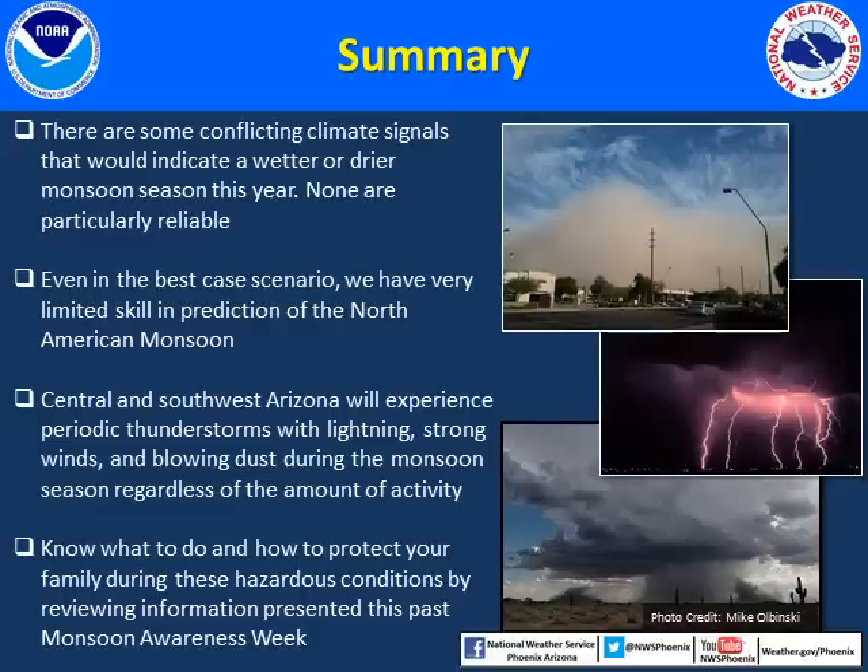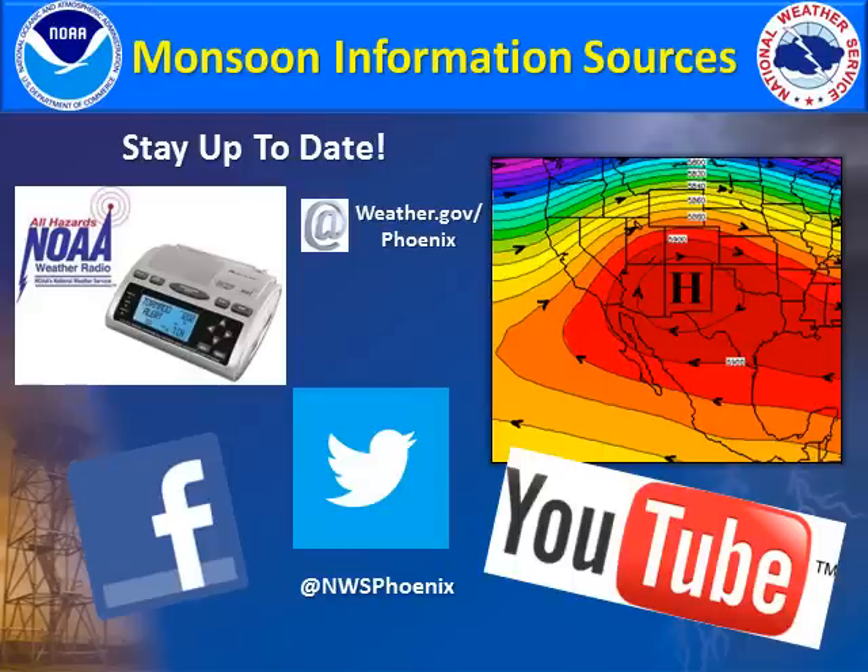In summary, there are several conflicting and not particularly reliable climate signals out there this year that would indicate a wetter or drier monsoon season. Even in the best-case years where there would be some signal, we still only have limited prediction skill given the aerial and temporal nature of thunderstorm activity. Regardless of the strength or amount of activity during this monsoon season, there will always be periods of thunderstorms with lightning, strong winds, blowing dust, and heavy rain. So prepare for these thunderstorms ahead of time. Know what to do to keep yourself and your family safe by reviewing the information presented in Monsoon Awareness Week. For more information, please visit our website at www.weather.gov/phoenix for up-to-date information and the latest forecasts and warning products.